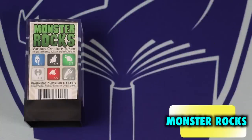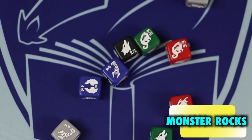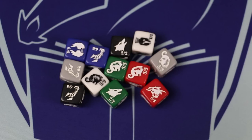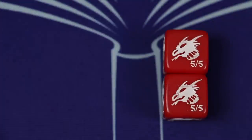Let's begin with Monster Rocks from Cape Fear Games. Sold in sets of 12, Monster Rocks are six-sided dice meant to represent Magic the Gathering creature tokens. On each side is both a creature emblem as well as numerical power/toughness from 1 through 6. In other words, one side is a 1/1, another a 2/2, 3/3, 4/4, 5/5, and 6/6. This allows one d6 to act as one of six potential tokens you might utilize during gameplay.